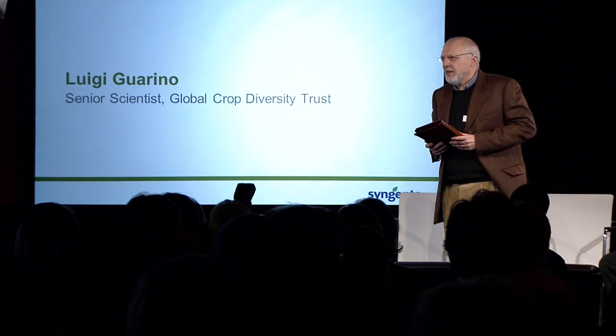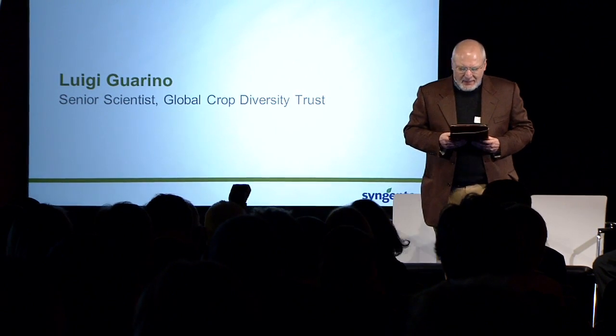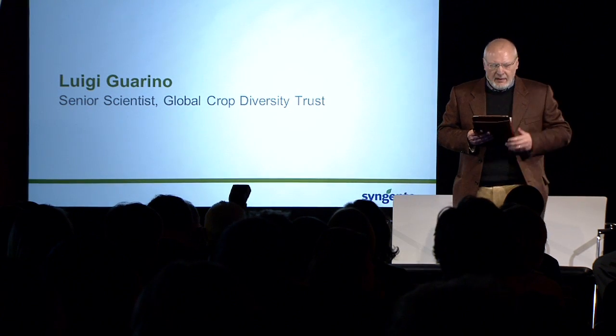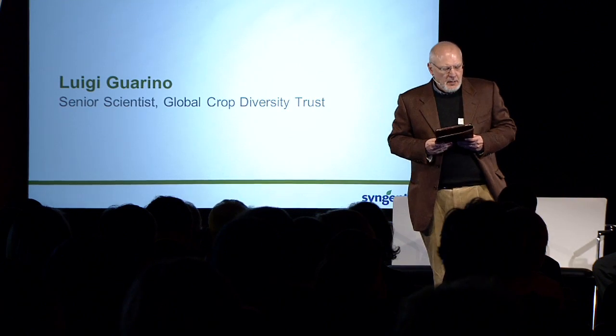What do I mean by that? The fact is that plant breeders need raw materials — they need crop genetic diversity. That's their playground. Although they do vary in how willing they are to get down and dirty in the sandbox. Innovation in plant breeding is really innovation in how you look for, and package, and make available crop genetic diversity.